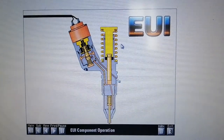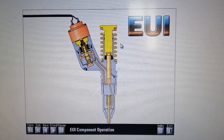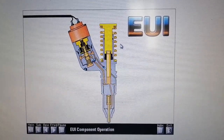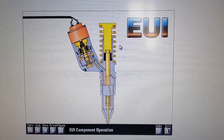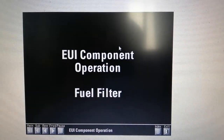Containing these elevated injection pressures without leakage requires extraordinary manufacturing precision and tolerances. Any high-pressure fuel leaking past the poppet during injection is not delivered into the combustion chamber.